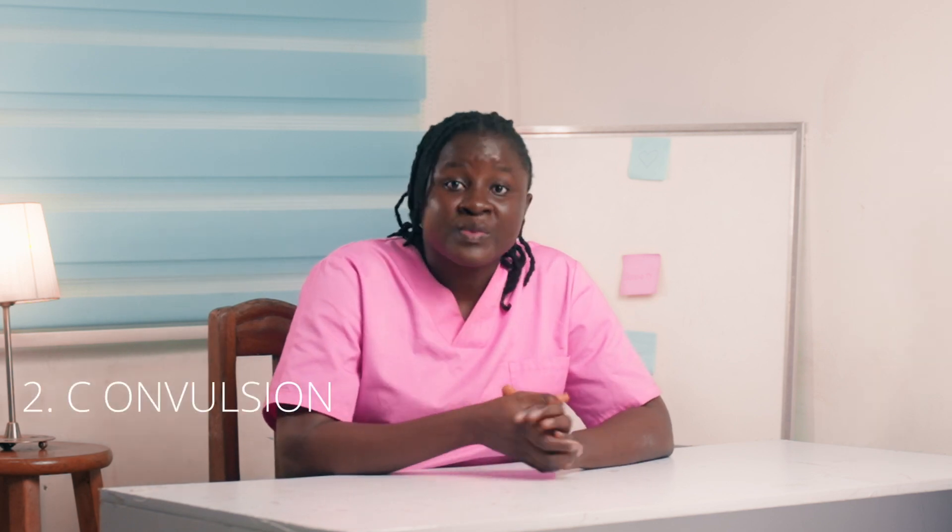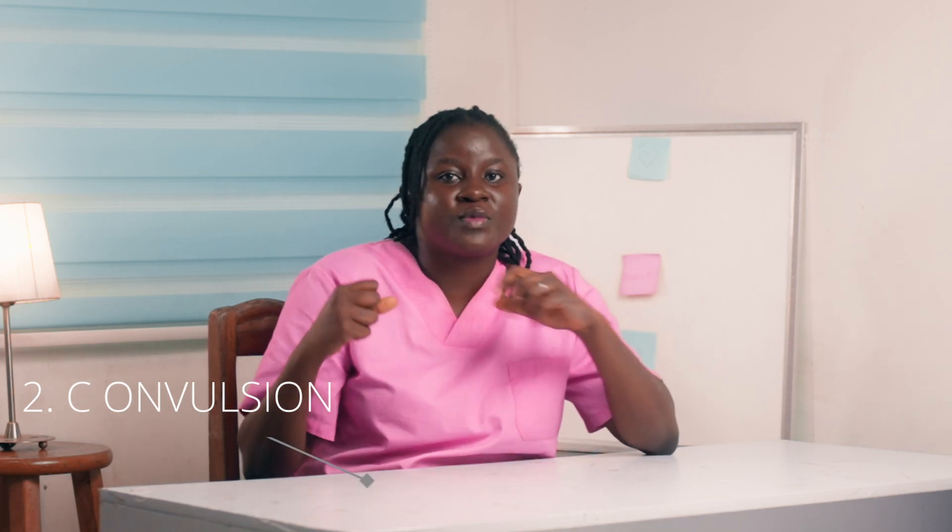Second, we have convulsions. There are some children that will have what we call febrile convulsions — when their temperatures are quite high, they have convulsions. Convulsions are sudden violent movements, usually of the limbs.